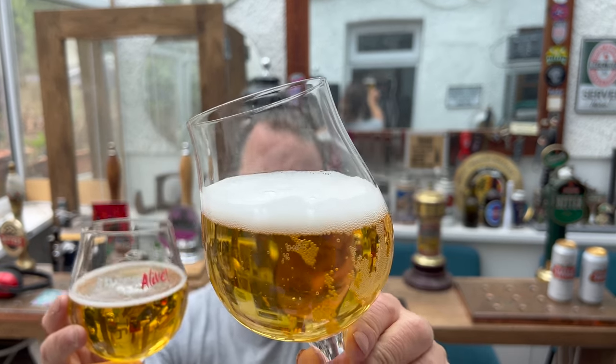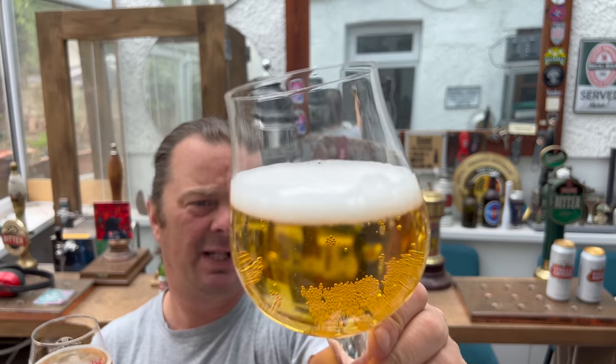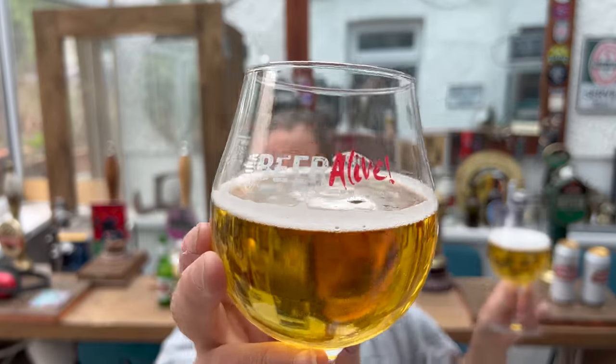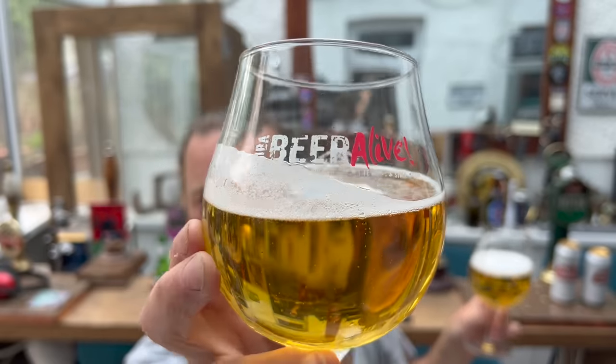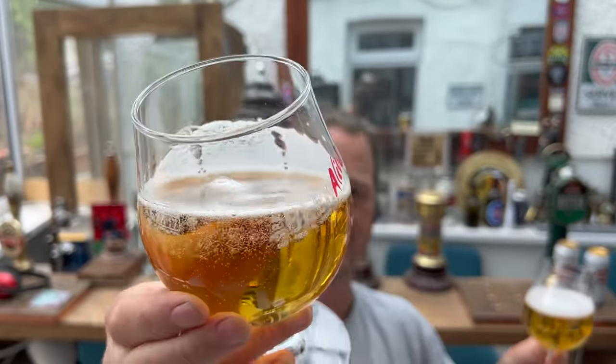Bubbles are larger in the British beer - the carbonation is larger. That is not a good sign, versus the Belgian version where you have very small bubbles. I know there's probably some people watching this thinking why is that important, but I will explain later on.